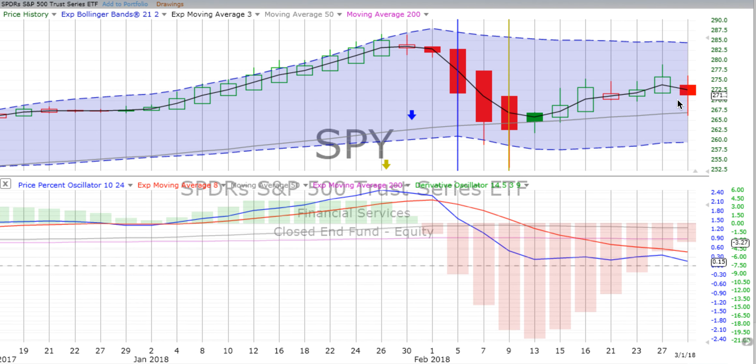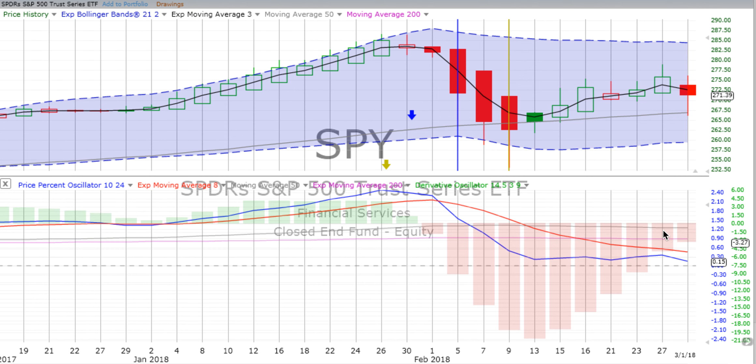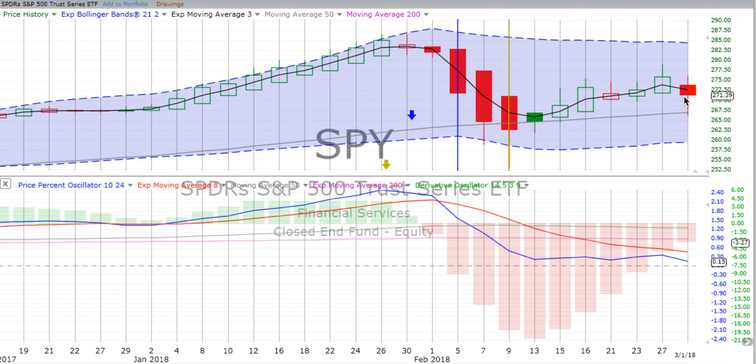We see a red candle forming on that two-day chart. Remember, we had the chart end up on Tuesday the 27th, and this latest two-day candle is down — it is a red spinning top. It does have a bit of a wick on top and a wick on the bottom. We see the price percent oscillator headed down. Derivative oscillator still losing downward momentum, but that's because of all the price swing up over the last many days.